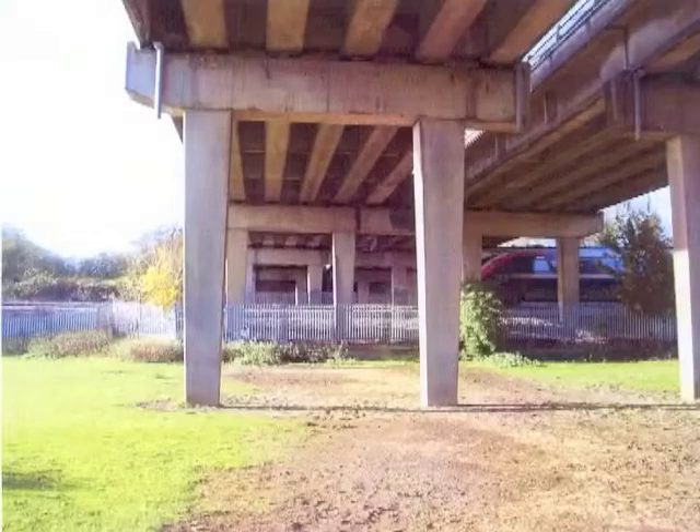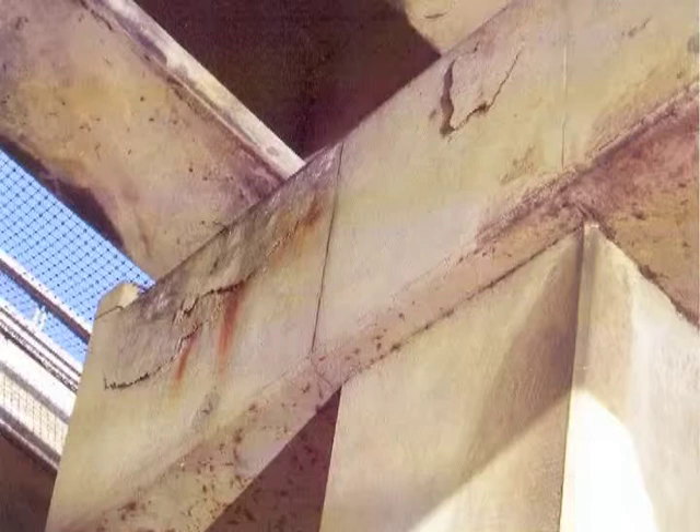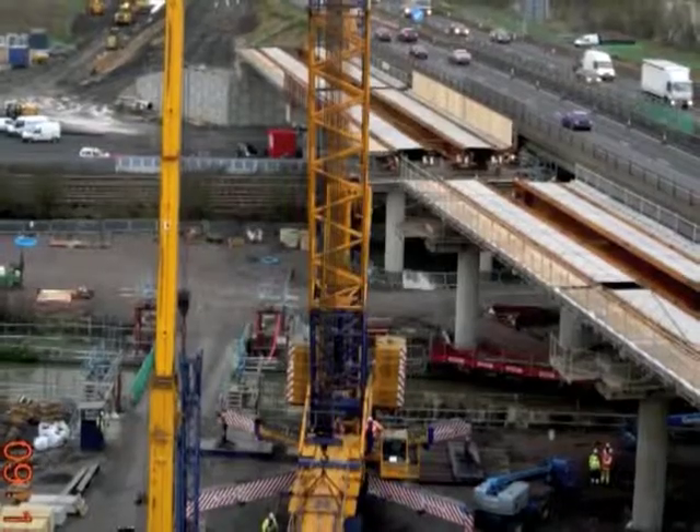Well, what we're doing here is replacing the existing structure that was built in 1961. Due to joints at every single pier location and salt-laden water, unfortunately the existing structure was deteriorating. So the Highways Agency, our client, has decided to replace the viaducts. To do this we've got to limit the disruption to road users, and we've come up with quite a clever idea — to build an offline bridge, which is the one you see closest to us.